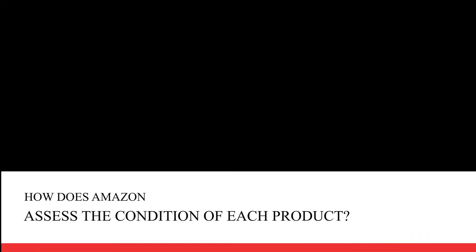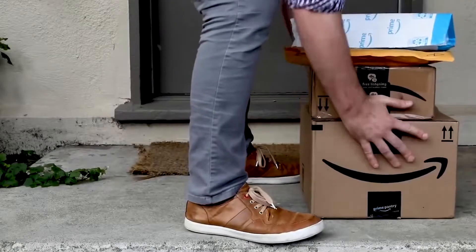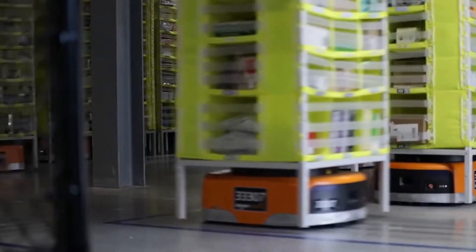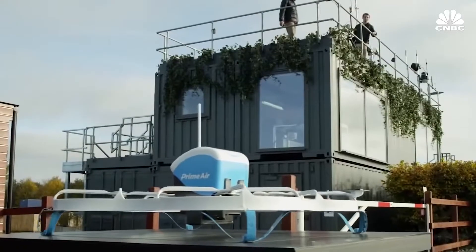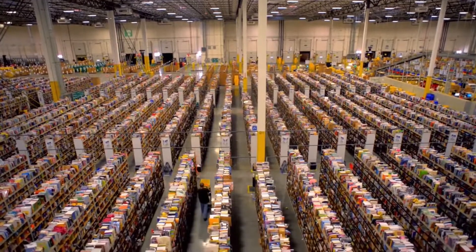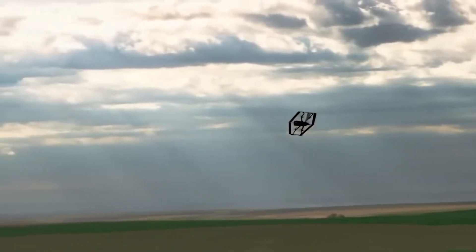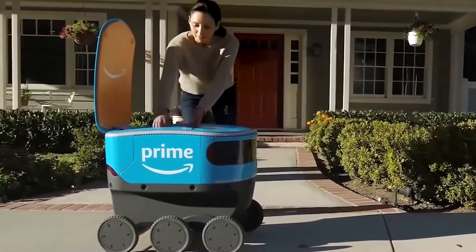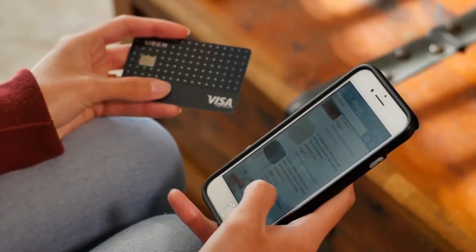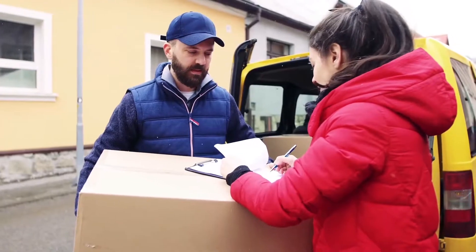How does Amazon assess the condition of each product? From the company, they strive to transmit the greatest possible confidence around these products that are not new, and that in recent years have gained popularity thanks to what has been called the circular economy, which advocates the reuse of raw materials and manufactured products as many times as possible within their natural life cycle — not resorting to the systematic purchase of a new model, but continuing to maintain the old or reconditioned one. Amazon warns that they subject all their products to exhaustive quality control before selling them, examining the physical condition and function of each item and assigning it a specific category. They also inspect each product to see if accessories are missing or packaging is damaged, applying one of four categories to describe their general condition: as new, very good, good, and fair.